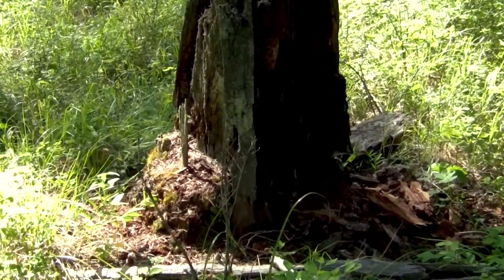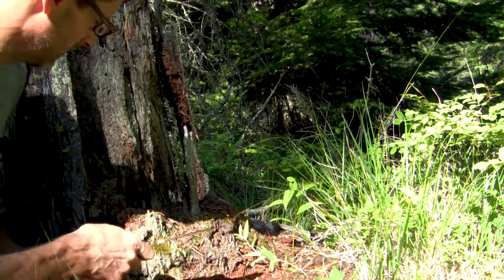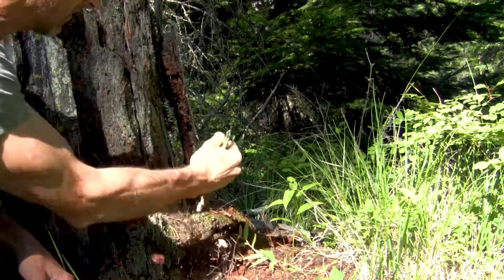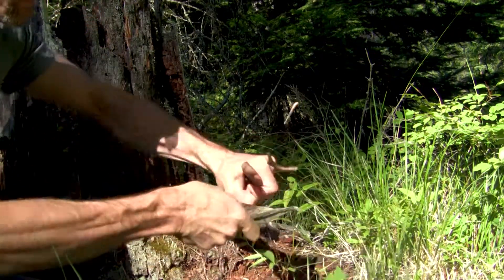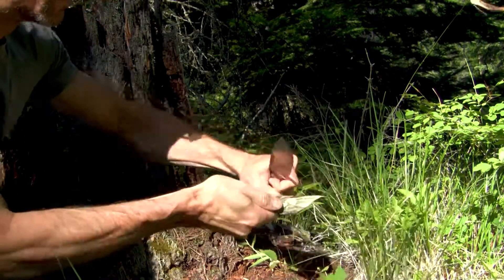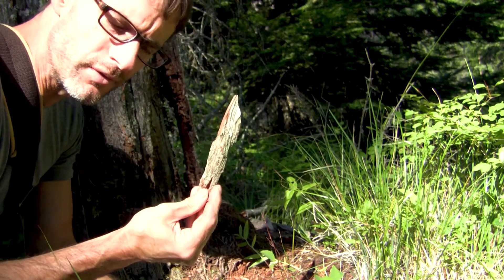Here's a decomposing stump, mostly punky — but what's that? Let's look. Most of this is pretty punky... that's really solid. It's not fatwood. I'm really embarrassed right now.